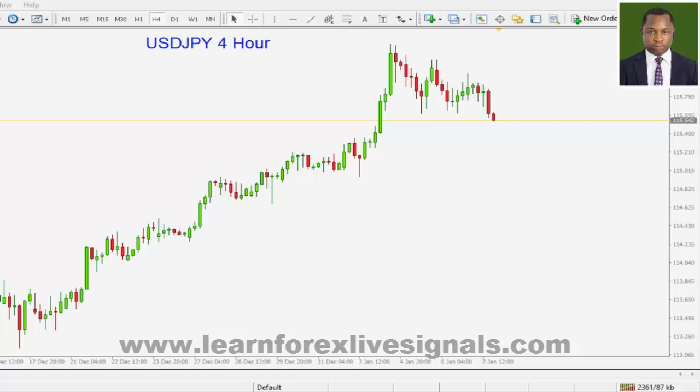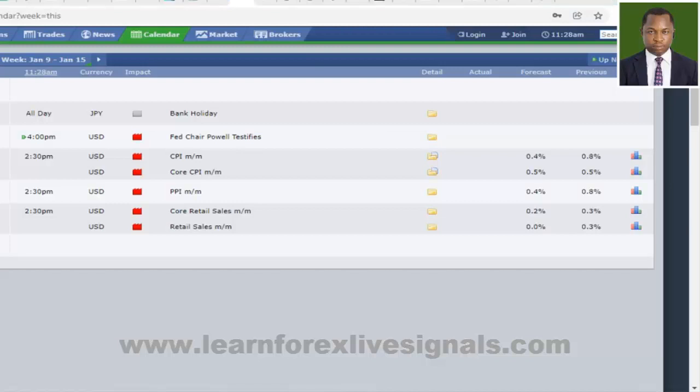Before we conduct the analysis, let's quickly look into the Forex Factory economic calendar to see those high impact news announcements scheduled for this upcoming trading week. We only pay attention to those high impact news announcements marked in red, and also bank holidays, just to be sure we know which currency banks may not be open within a trading day. Every other type of news announcement we do not give serious attention to.